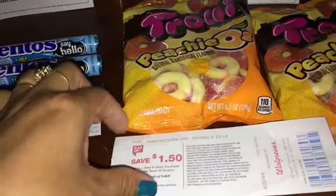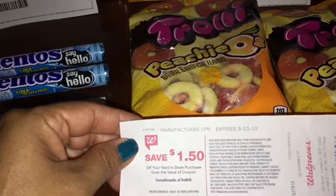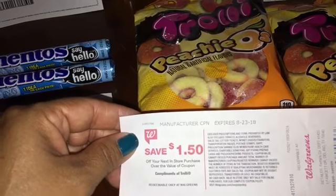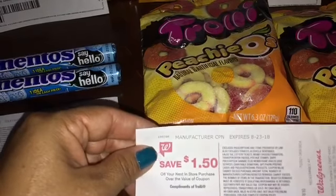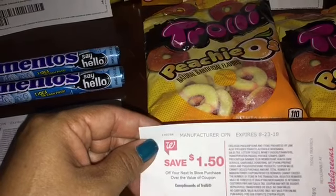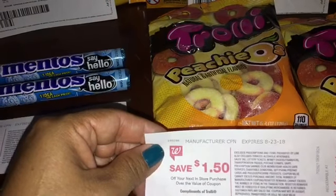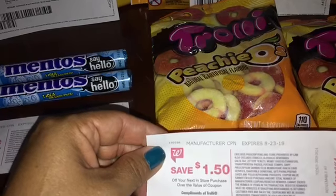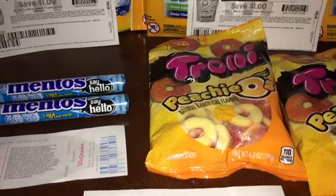You can use this dollar fifty in a next transaction, roll it onto your next transaction, or hold on to it for a better deal. I'm going to hold on to my register rewards until there is a better deal. Just watch out for the expiration date — mine will be expiring August 23rd. So, free candy this week at Walgreens.